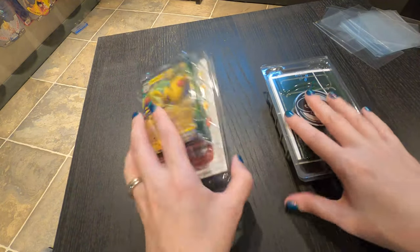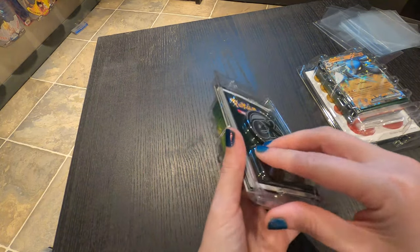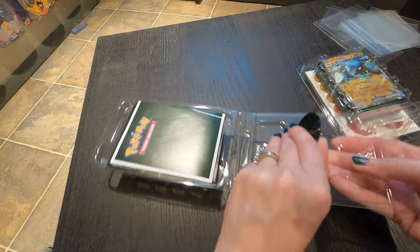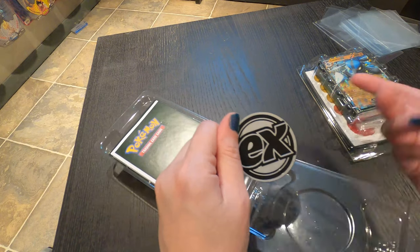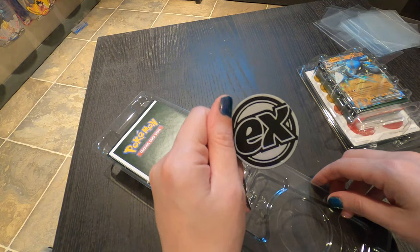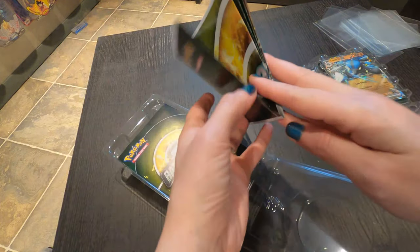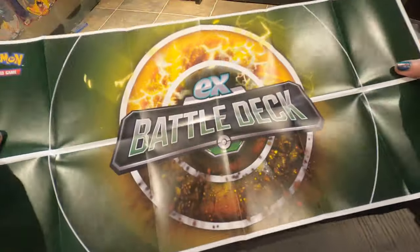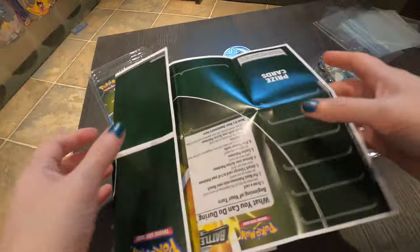Alright, so we have the two decks out here now. We'll start with the electric deck. So we have our little slammer — this one doesn't seem as interesting as the other ones I got in the deck, it's just got EX on it. I wish it had the character from the card on there. There's our little flip coin, and then it comes with a play mat. It looks very standard — the other one had the character on it and stuff.